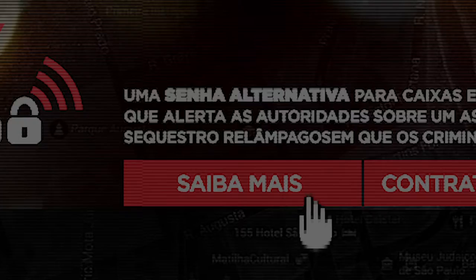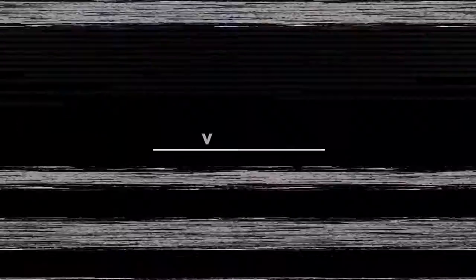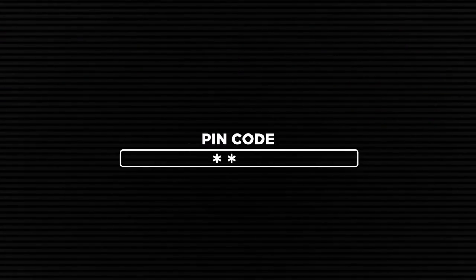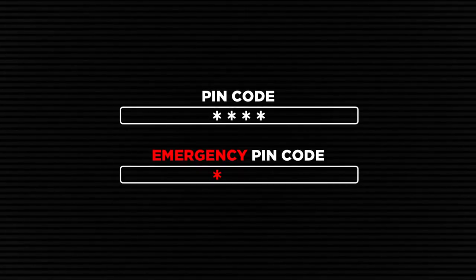The product was made available for any bank to implement it and make their customers safer. When the PIN code for the bank account is registered, the user has the option of registering a second combination to be used only in extreme circumstances.